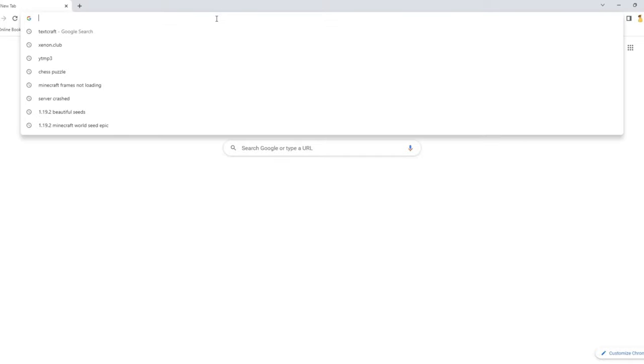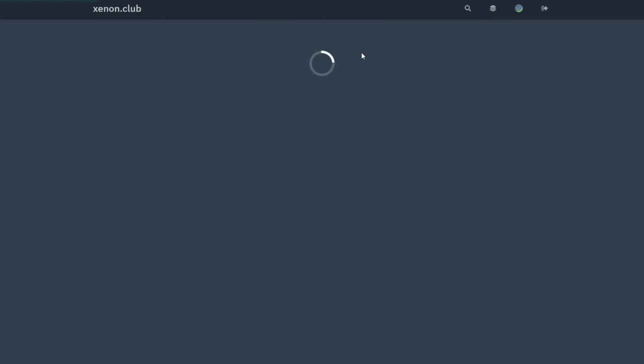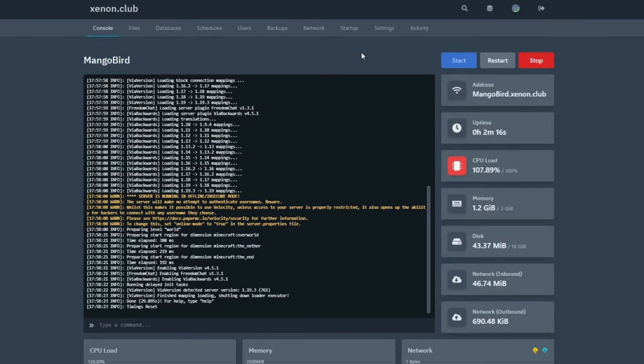To manage your server, go to your browser, type in panel.xenon.club, sign in with the credentials you just added, and voila — you will be in your panel where you can start, stop, and restart your server and see the information.